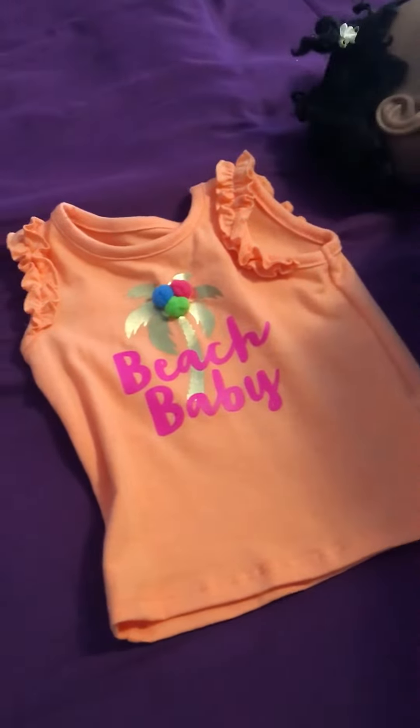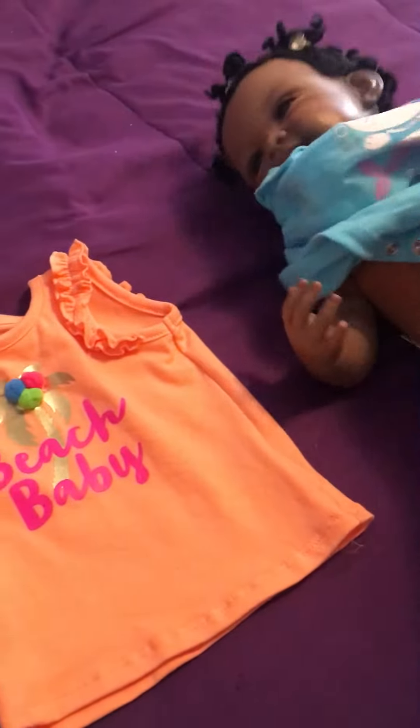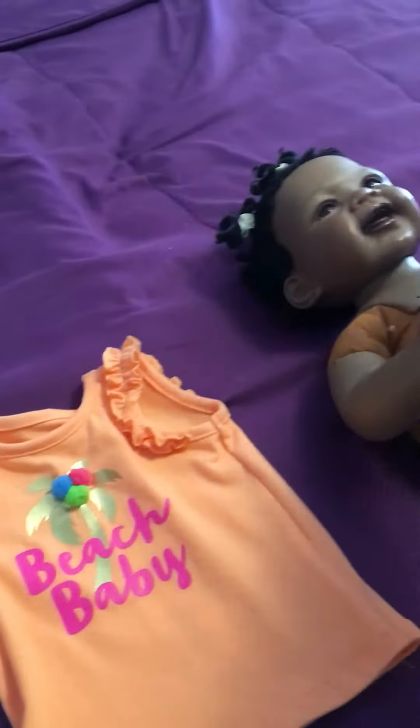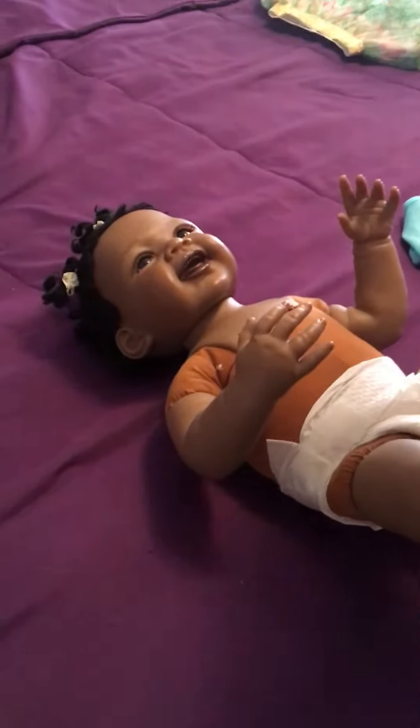So I'm going to take this little onesie off of her. This is Alexis from Ashton Drake. And I'll put that over here. She's got a little Beach Baby shirt to wear — no buttons, so it just slides over her head.